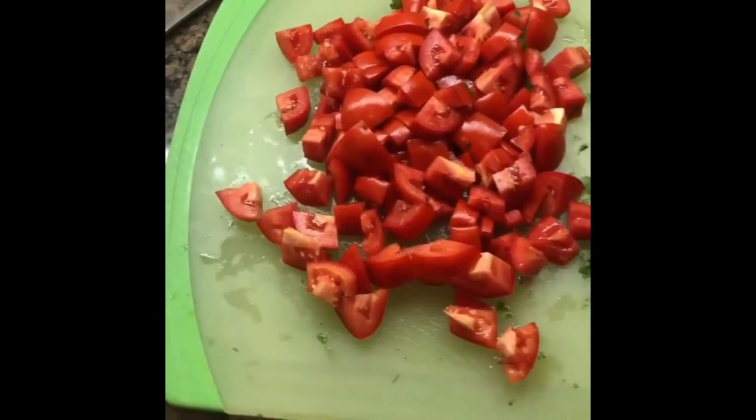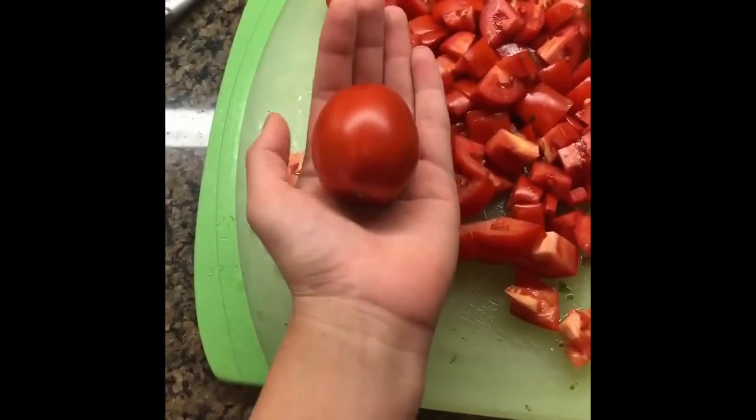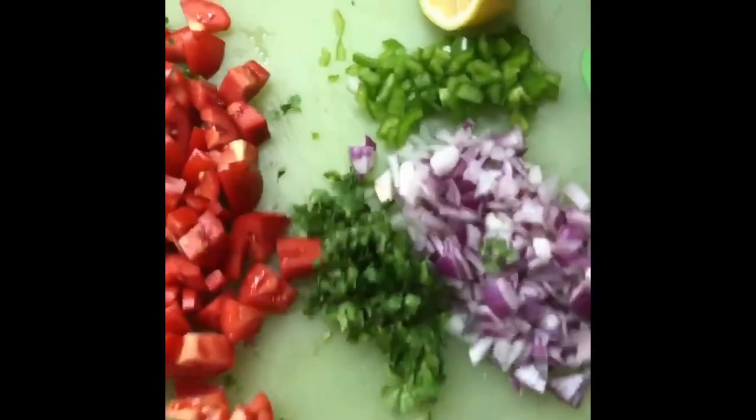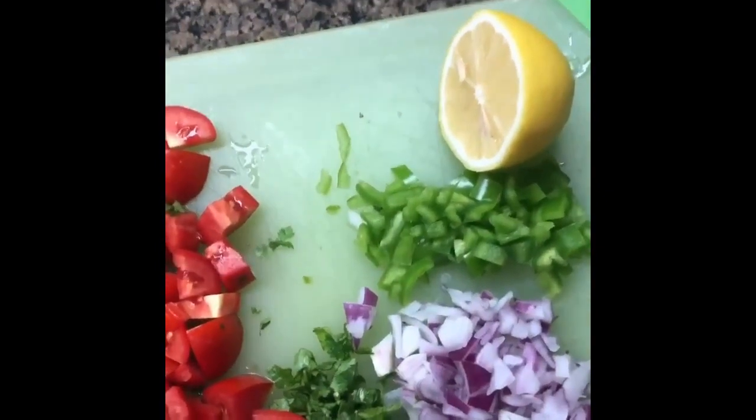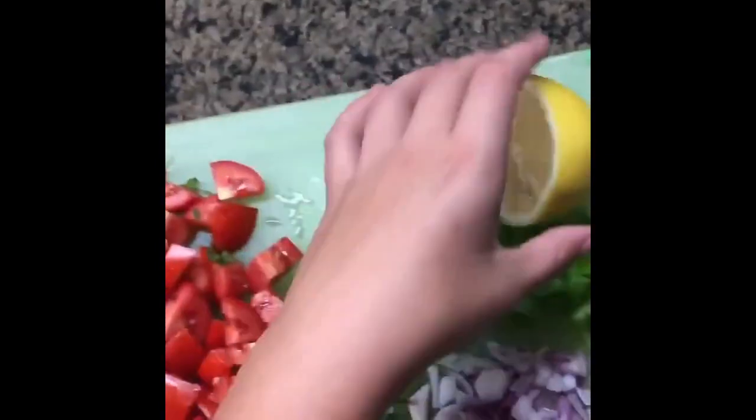Seven chopped tomatoes — they were about this size — one chopped jalapeno, and usually we would use the juice from half a lime, but we're out of lime so we're going to be substituting lemon, and an optional pinch of salt. I will be using sea salt.